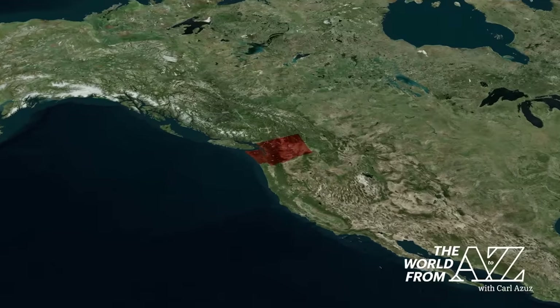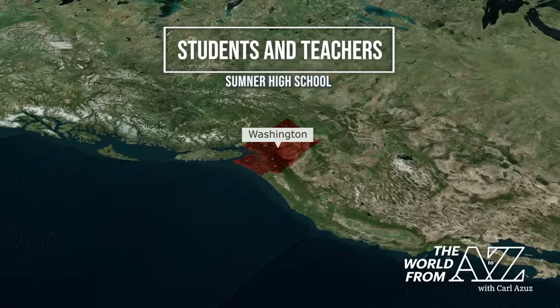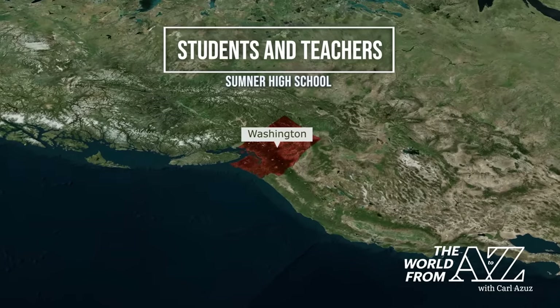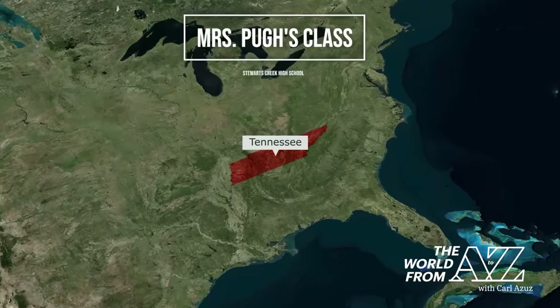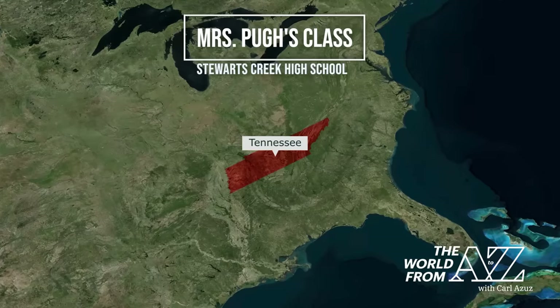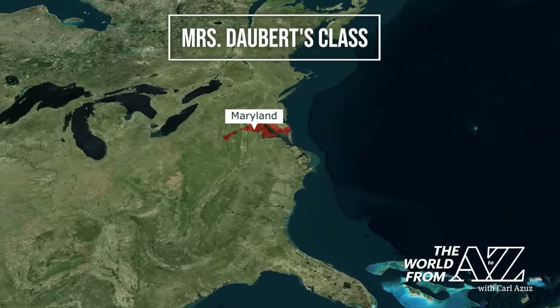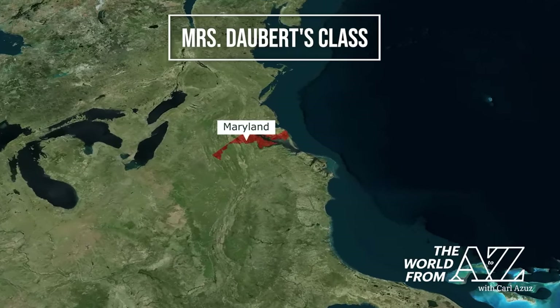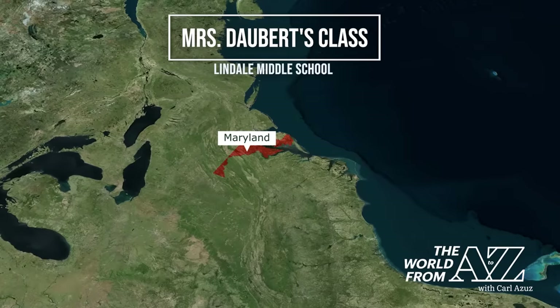We're traveling thousands of miles cross-country to visit some of today's viewers, starting in the Evergreen State of Washington. We want to recognize the students and teachers of Sumner High School in the city of Sumner. Making a stop in the Volunteer State, it's great to have Mrs. Pugh's class with us today from Stewart's Creek High School in Smyrna, Tennessee. And last but not least, we've got Mrs. Daubert's class from the Old Line State of Maryland — a big hello to everyone at Lindale Middle School in the community of Linthicum.